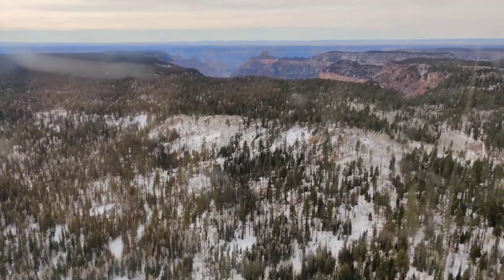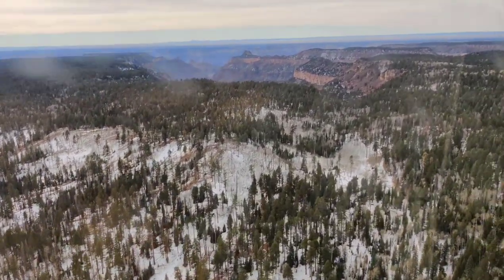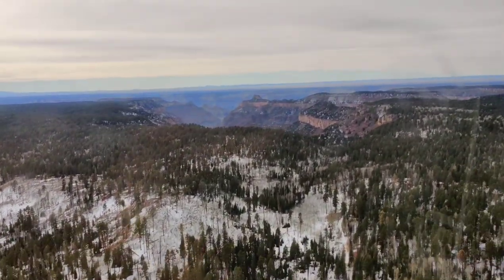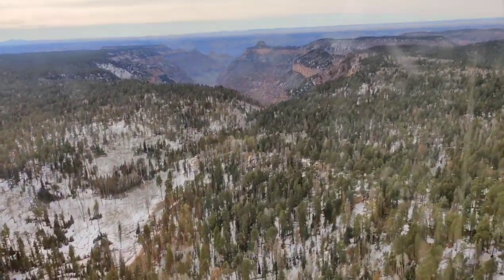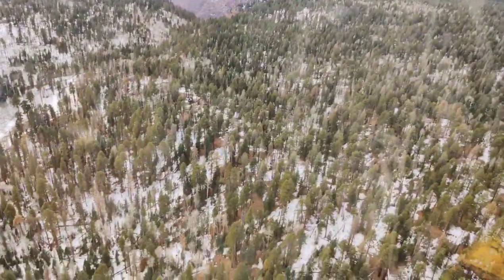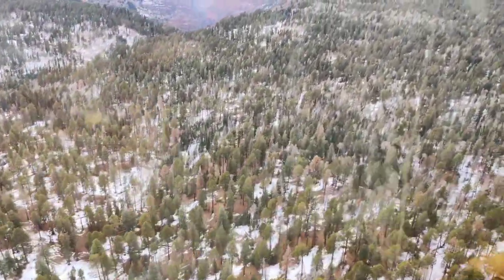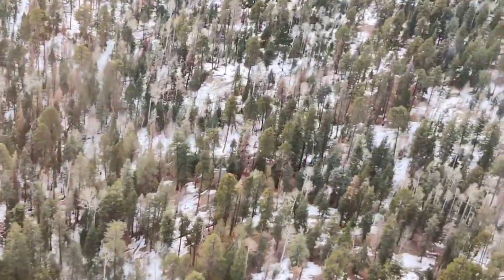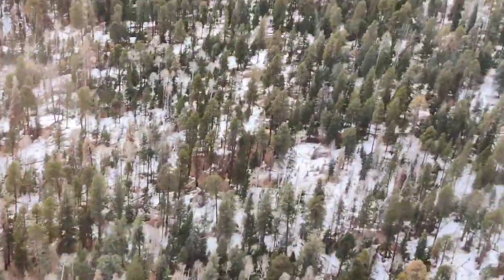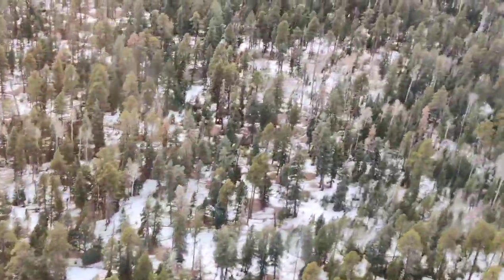The second one, which we booked both times, is 45 minutes in duration and is called the Canyon Spirit. This journey starts from the South Rim, goes towards the East Rim, then towards the North Rim and back. It's currently priced at $349 US dollars per person. The starting point is the Grand Canyon National Park Airport, 7 miles south of the South Entrance Station and 22 miles north of the Grand Canyon Junction.